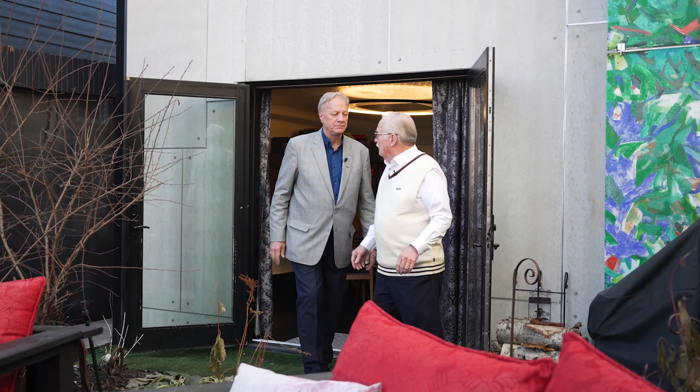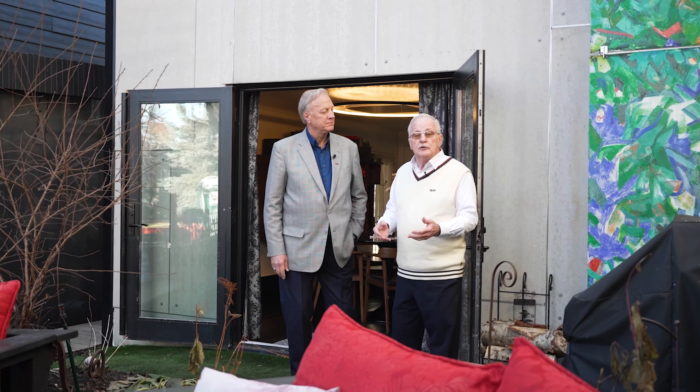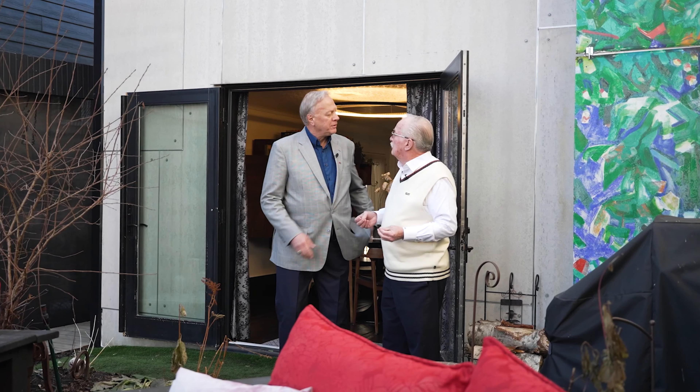Welcome everybody! You know, Wayne, in 23 years of selling real estate in the Calgary market, I've never had the opportunity to market a home with this many unique values.